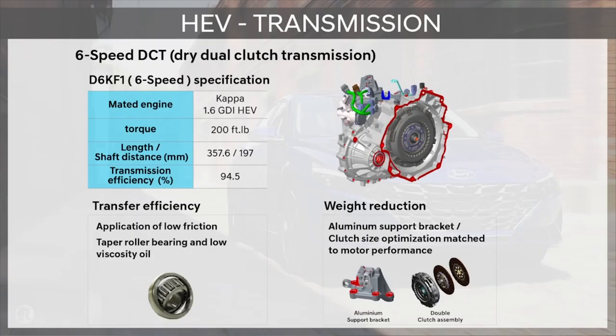To make our hybrid powertrain efficient, we made the choice of using a dry dual clutch transmission. DCTs have an architecture very similar to manual transmissions and therefore have great mechanical efficiency — in this case, 94.5%. To further improve efficiency, we also worked on friction by implementing low friction bearings and low viscosity oil, and we reduced weight by implementing aluminum mounts to fix the transmission on the chassis. The transmission is capable of handling a torque of 200 pound-foot.